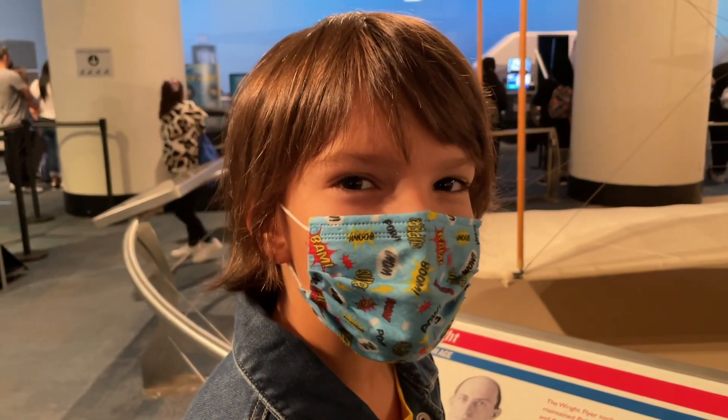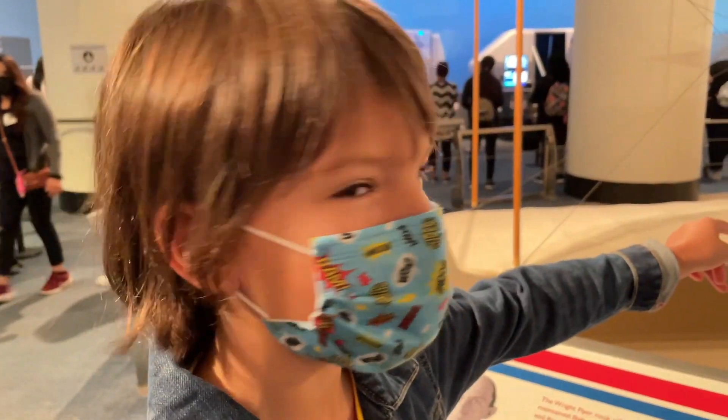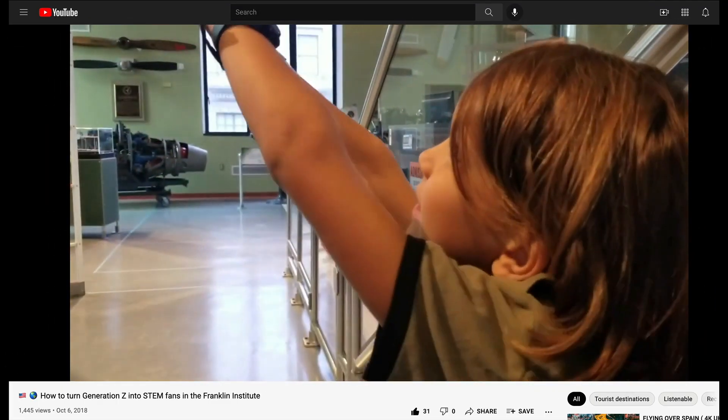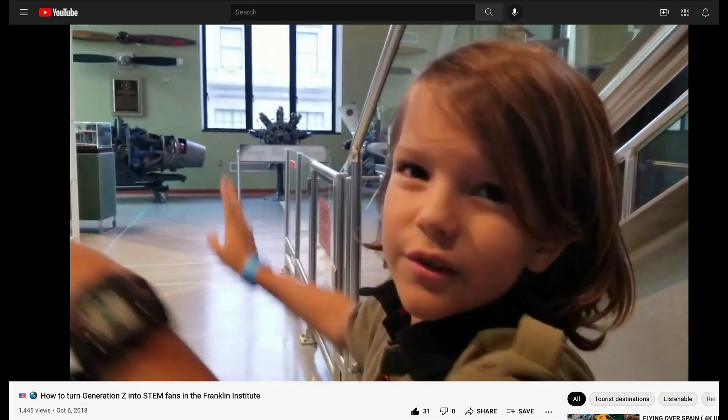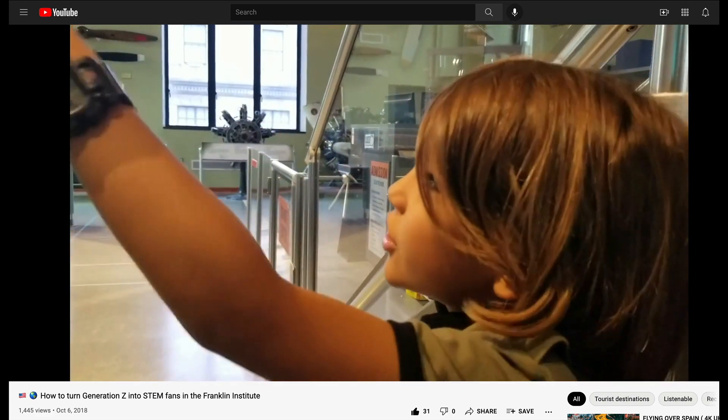Remember my video about the Benjamin Franklin Museum? That museum had the real plane by Wilbur and Orville. It's original — it's not remade or anything. It's just original.